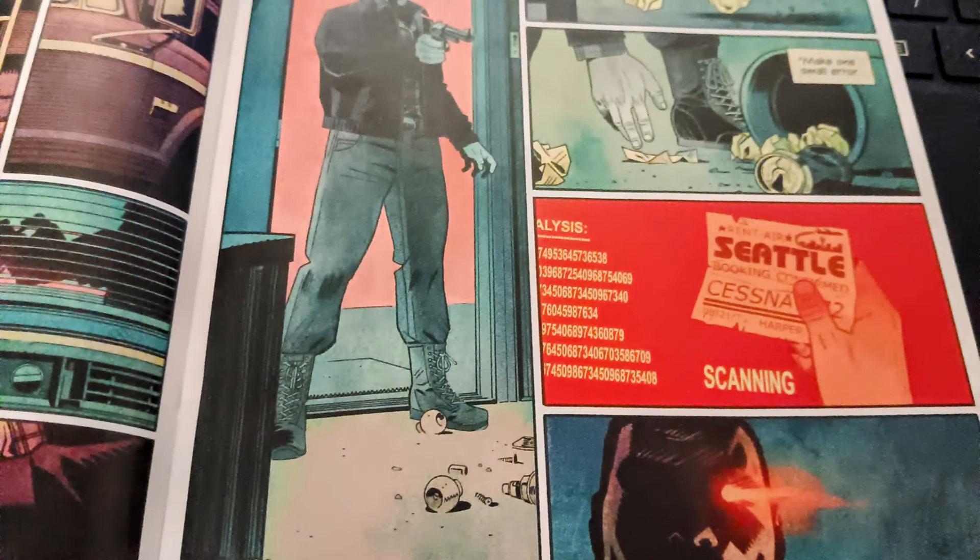Harper says they need to leave town and head for Seattle, and they've got to cover their tracks so the Terminator doesn't follow them. As they get in a cab to take off, you see the Terminator go into their hotel room, rummage through their garbage, and find a receipt that says Seattle.